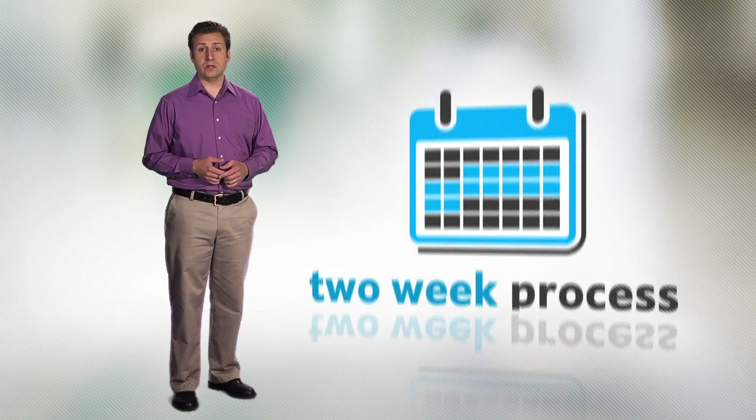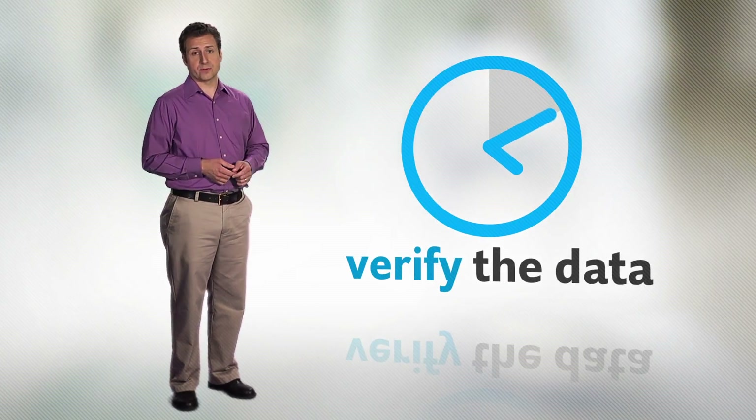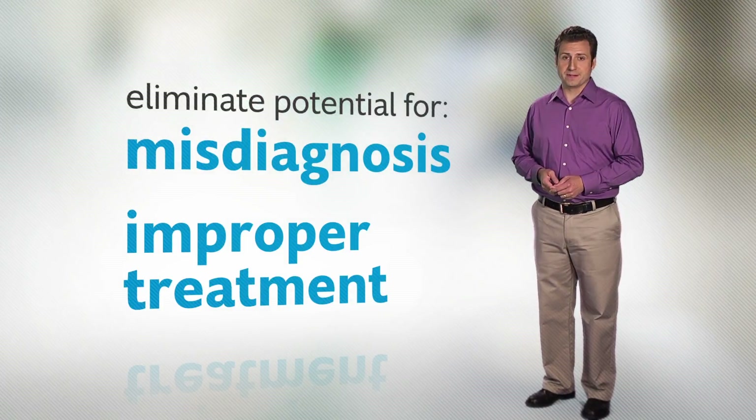And by eliminating manual data entry, what was a two-week process can now happen in the time that it currently takes you to verify the data you're manually entering. And with only verification to do, you can focus on eliminating data entry errors and the potential for misdiagnosis and improper treatment.